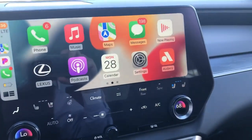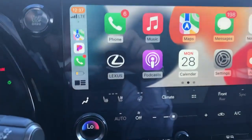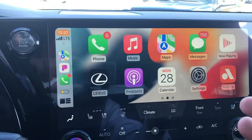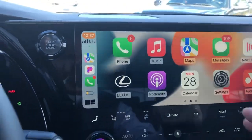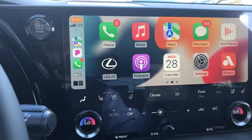So having the 14.3-inch new interface, as Lexus calls it, we have access to the car phone for wireless CarPlay. We've got our messaging on here, which is hands-free. This is an Apple, but it's also got the Android Auto.